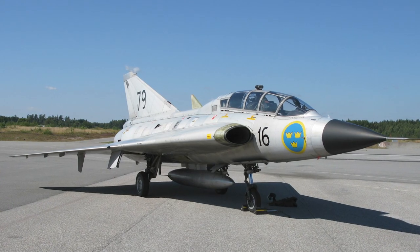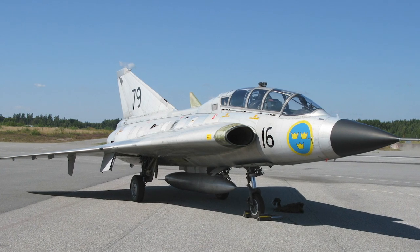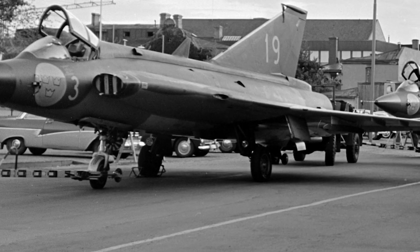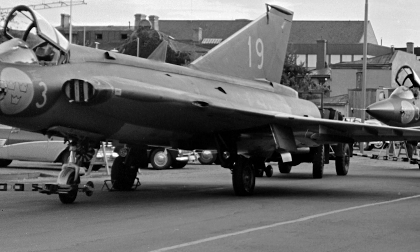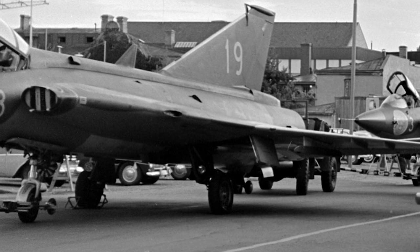Twenty-five of the J-35A were later converted to SK-35C, the two-seater training version. The J-35A was armed with two 30mm Aden cannons and was able to carry four RB-24 Sidewinder IR missiles.